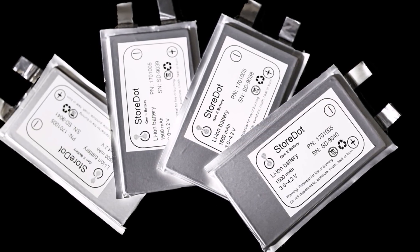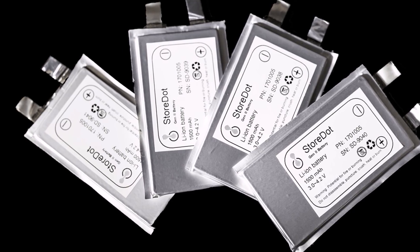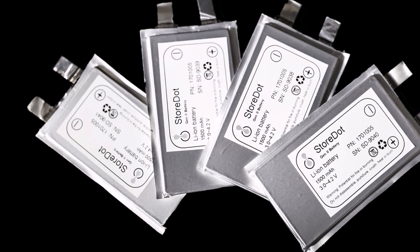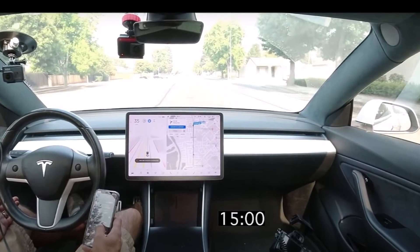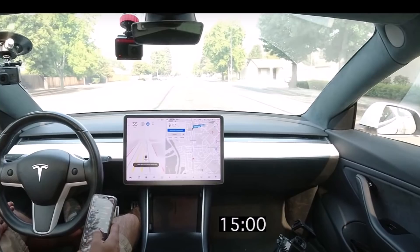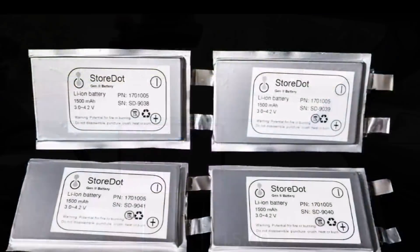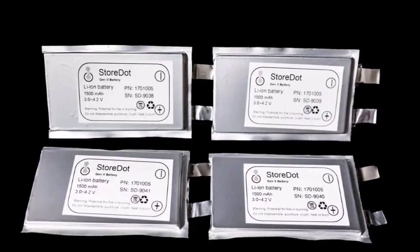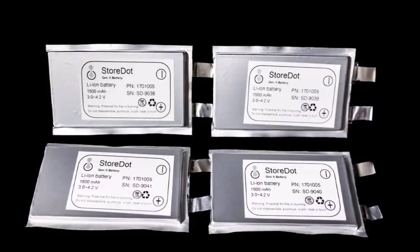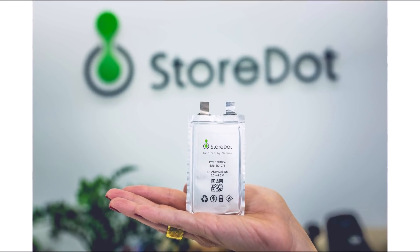Tesla unveiled its 4680 battery cell at Battery Day last September — I believe it was September 20th — a groundbreaking new battery chemistry that would launch the automaker toward price parity with gas cars and would increase the effectiveness of the company's batteries. Currently, Tesla is building the cell in-house at the Cato Road facility in Northern California, just across the street from the Fremont factory, but is also seeking third-party suppliers to help produce the cells, which will be used in high-volume vehicles like the Model Y.